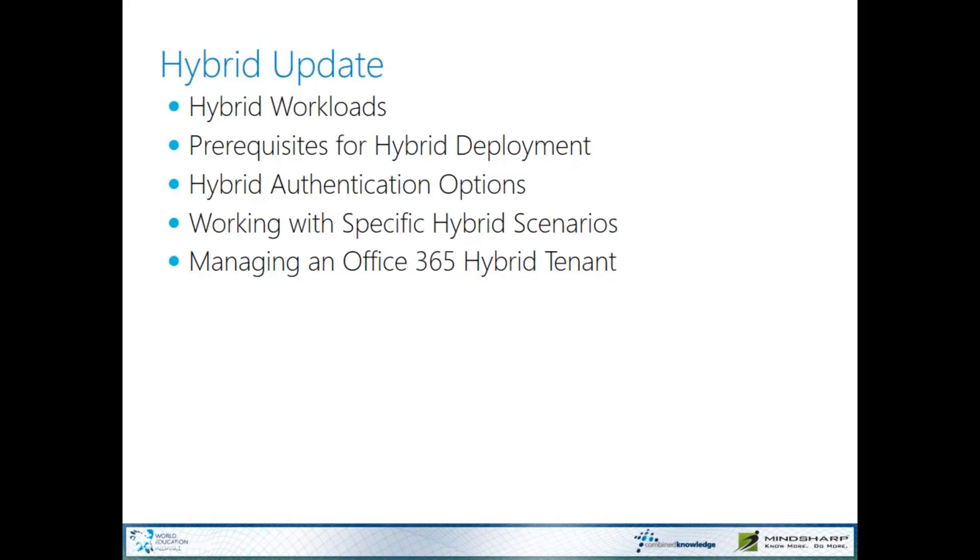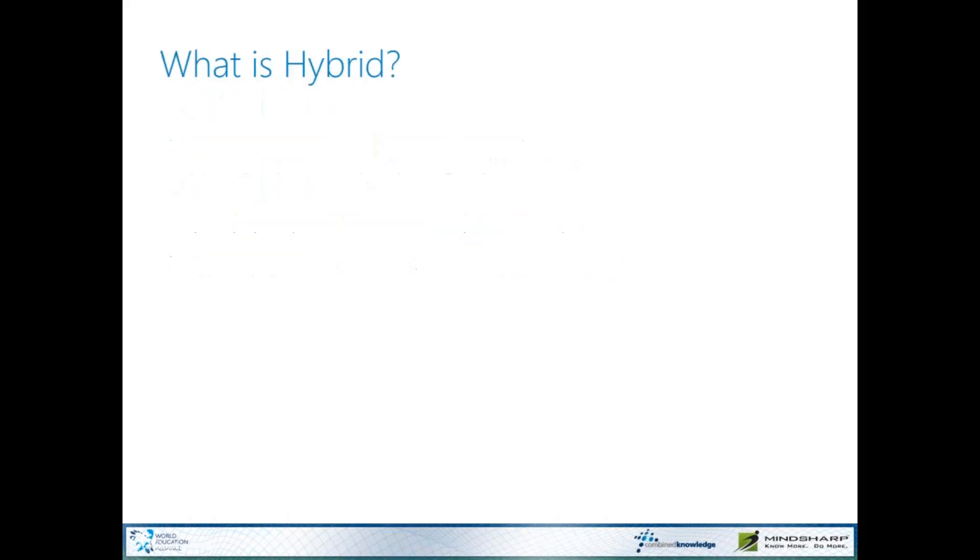We'll talk a little bit about hybrid authentication. I'll get on my soapbox about the end-user experience for hybrid authentication and some of the horrible tragedies I've seen related to hybrid auth. Then we'll talk about specific hybrid scenarios. I'm not going to go real deep on this particular session, but I do have a link for my next webinar where we'll go deep on search and taxonomy. And then finally, I'll just have some notes about managing your hybrid tenant.